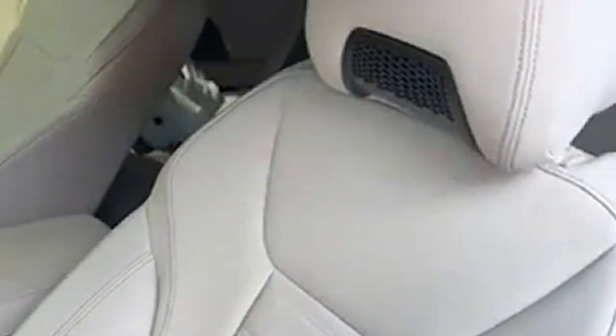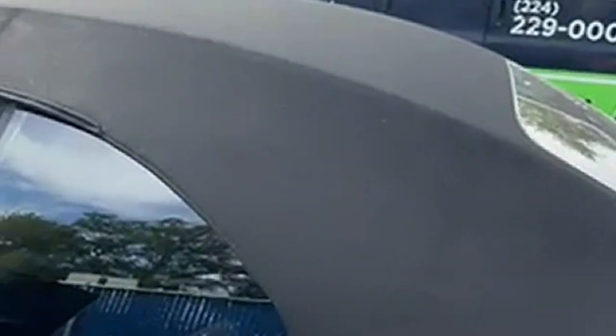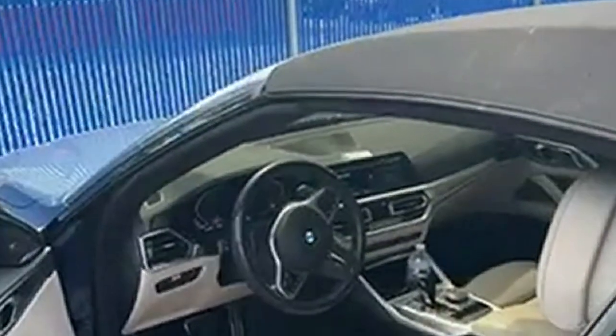Here's the interior — it's everything that I wanted. The top is convertible, it's a soft top, but I love this thing. It's pretty awesome; they did a pretty good job.